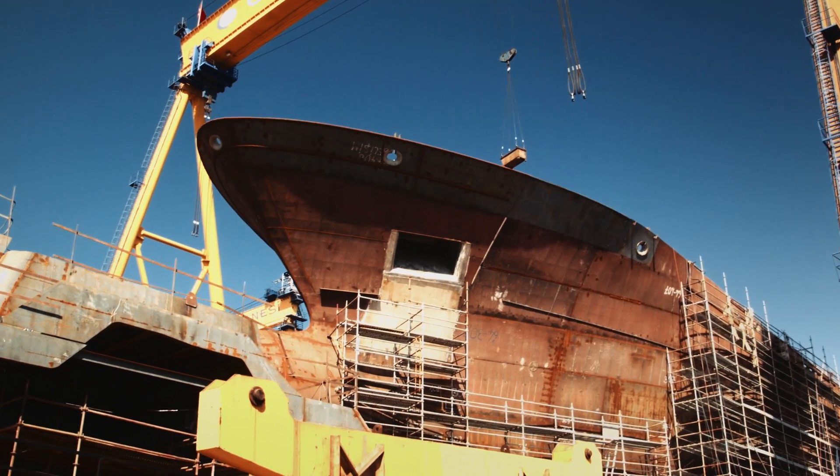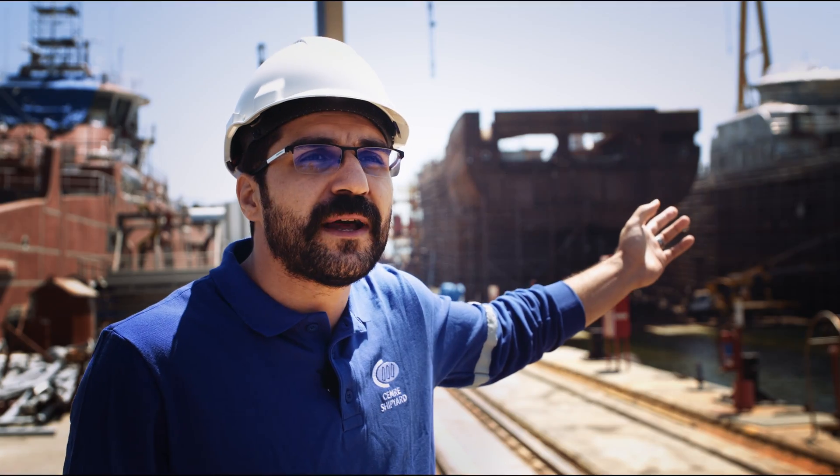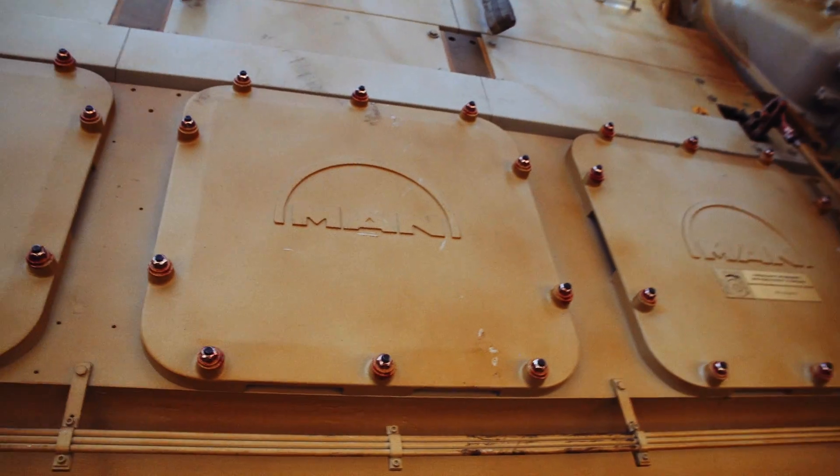We are in Turkey at Cemre Shipyard. We are building custom ships for clients all over the world. This one is called NB-64, or Libas — the first fishing vessel powered by LNG. We had all the equipment from MIN.